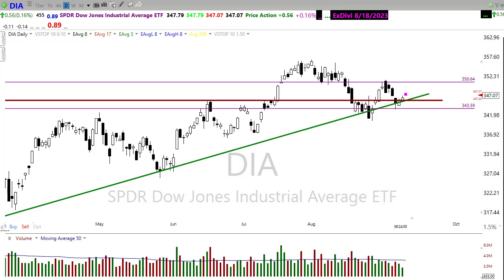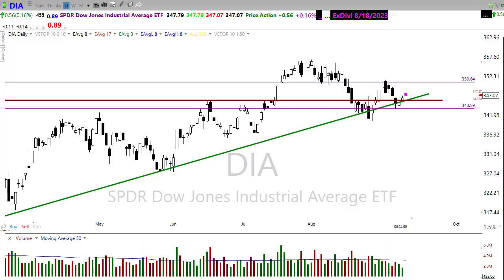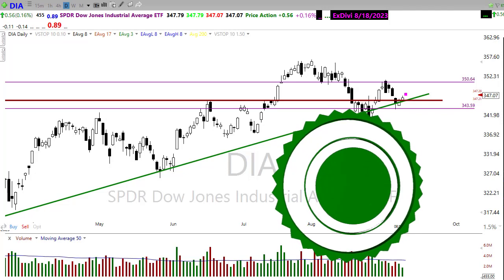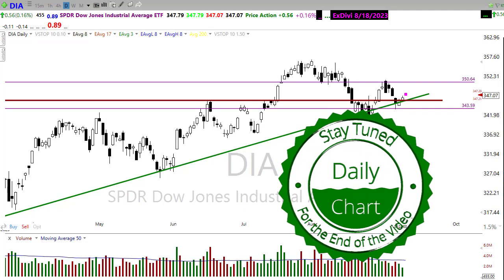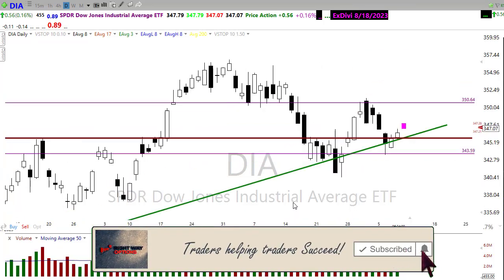So with that said, let's settle in, buckle up, and get ready for the Monday edition of the morning market prep video. Good morning once again everyone, and thank you so much for being here. I truly appreciate it. Let's take a look at these charts and see if we can figure out how we might want to approach the market for today.